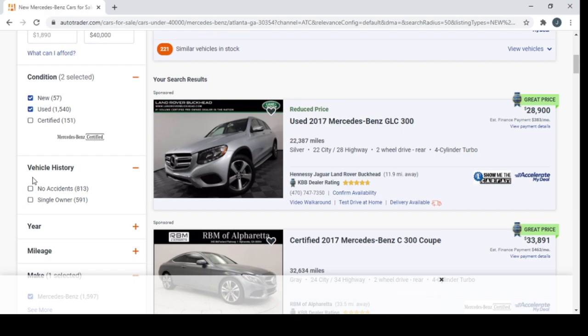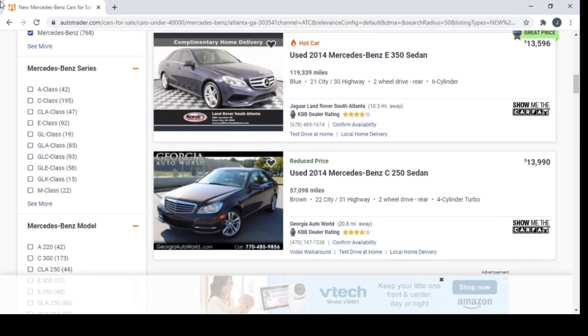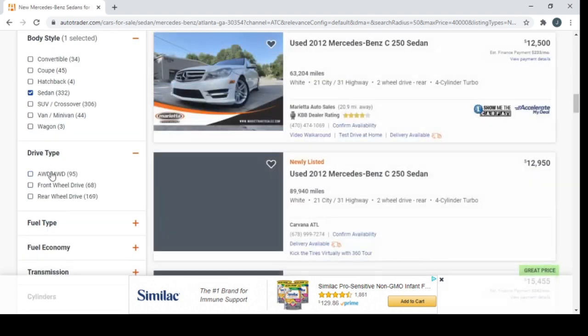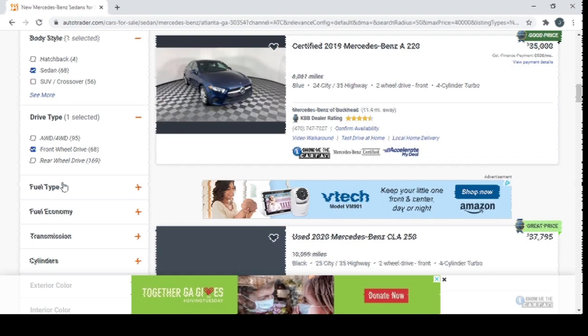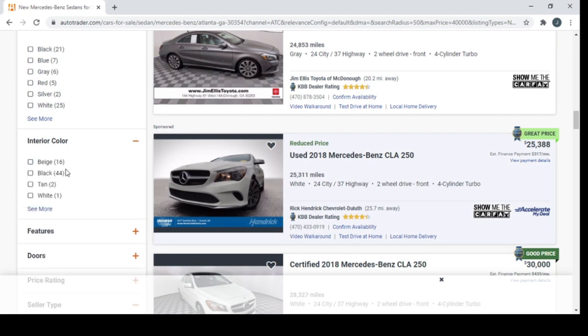Like before, no accidents — this is important, you do not want a vehicle that's been in an accident. Minimum year, I'll go back as far as it changes. I don't know that much about Mercedes so I'm not going to worry about the class — that's all up to you and your preference. Body style doesn't matter. Drive type I'll go front-wheel drive. Fuel economy 30 miles or more to the gallon, automatic.